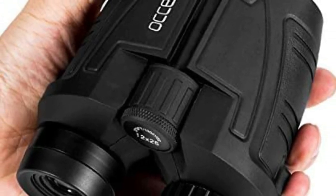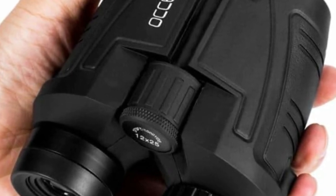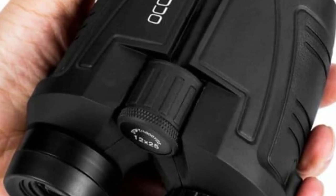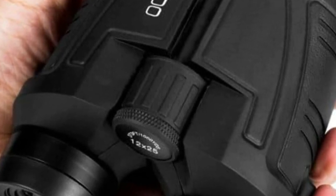Build Quality: The construction of these binoculars is primarily ABS plastic, and it also comes with a binocular strap. You can use the item in different situations, and the rubber armor is made for a secure grip. Since it is a small pocket-sized binocular, this can be used by kids as well.